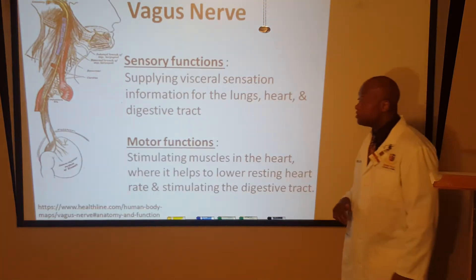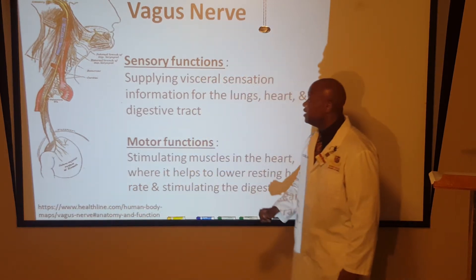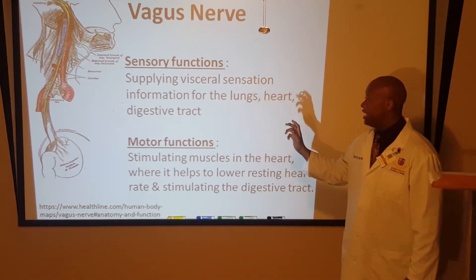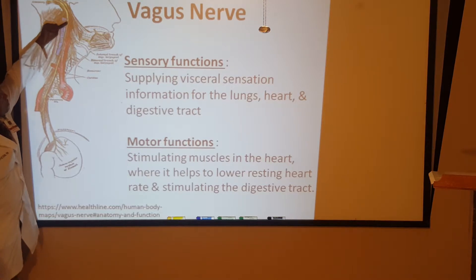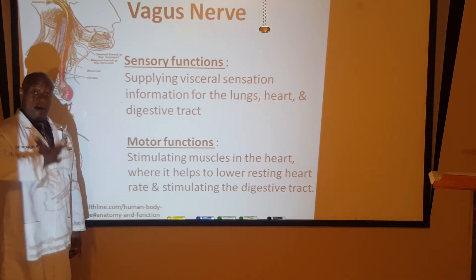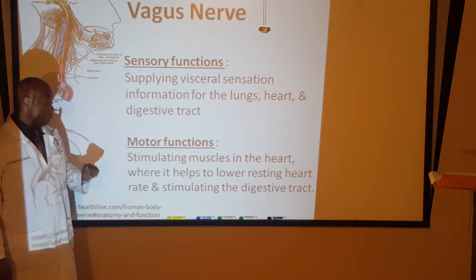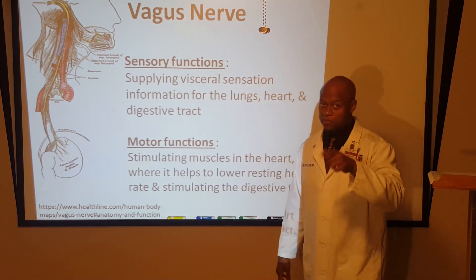Here's a diagram from Healthline.com showing the vagus nerve. It provides sensory information for the lungs, heart, and digestive tract. You can see the nerve traveling down the throat through the thoracic cavity into the stomach and digestive tract — the area that gets overstimulated. Motor functions include lowering resting heart rate and stimulating the digestive tract.